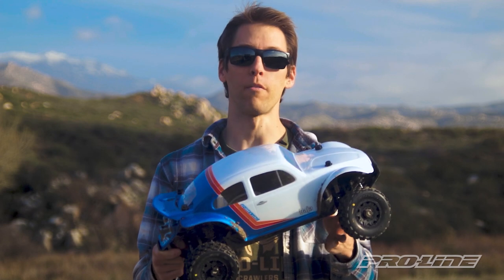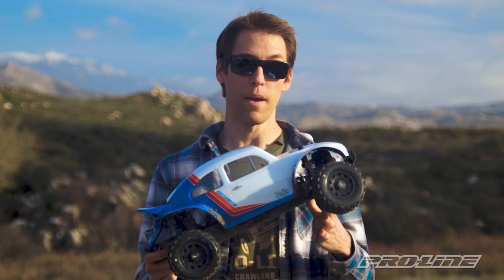Hey everyone, Vance here from ProLine Racing with our latest tire, the Badlands MX-SC for short course tread.